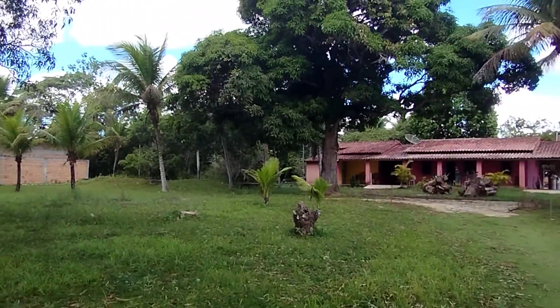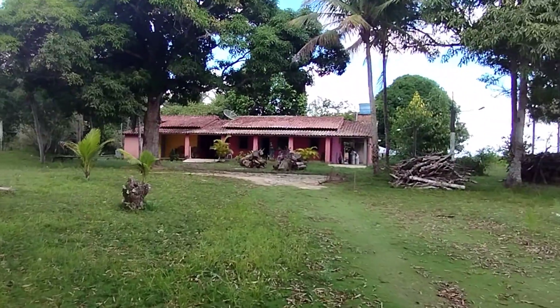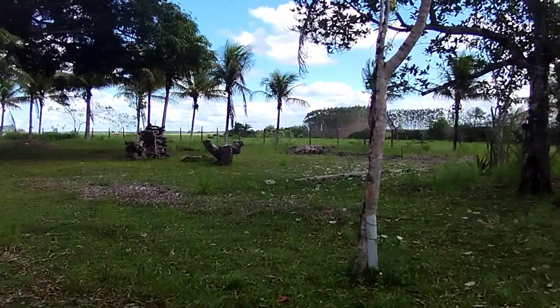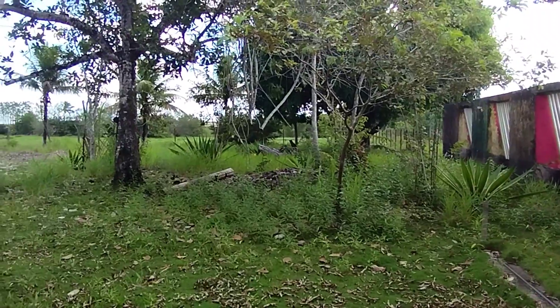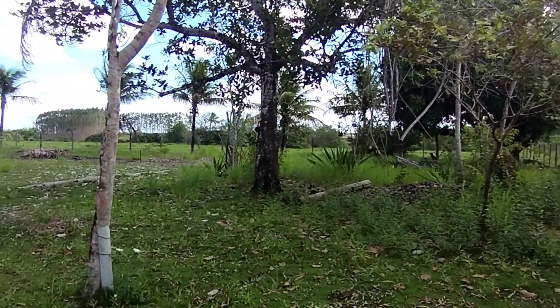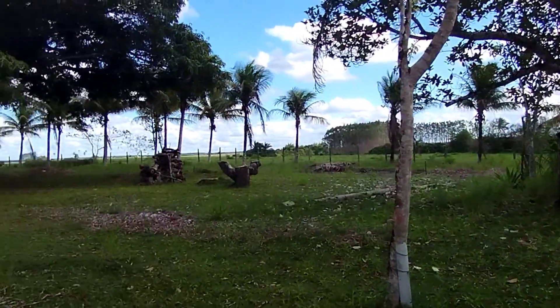Ele deu essa opção: se você estiver interessado em comprar todo o sítio, ele vende também com a casa. A casa tem dois quartos, sala, cozinha, uma suíte, banheiro social e uma dispensa. E depois tem mais quatro kitnets, cada uma com banheiro. Isso é bom demais.